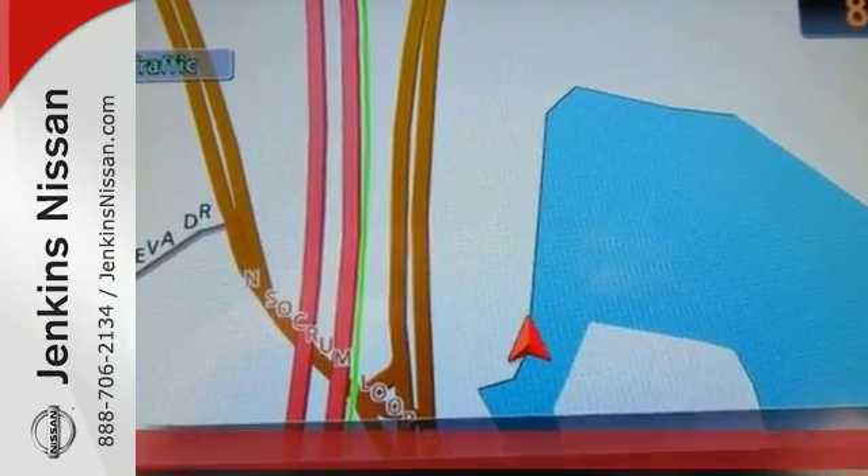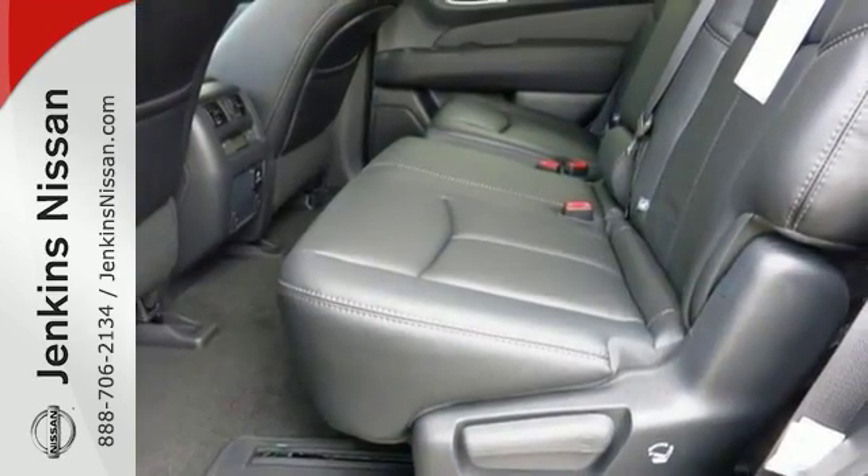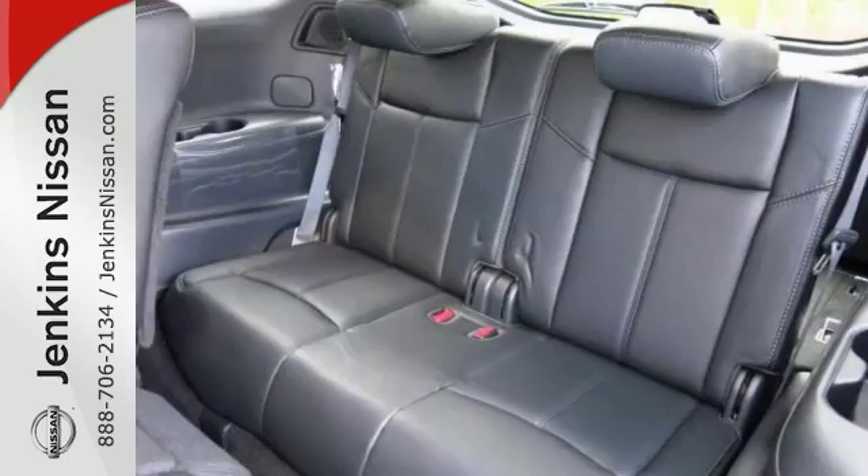Nicely equipped with CD player, dual zone climate control, push button start, wireless cell phone hookup, park assist, heated leather seats and heated mirrors.